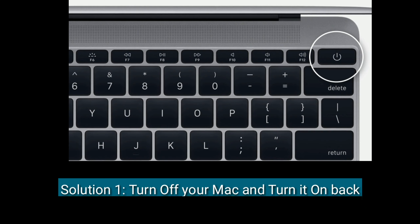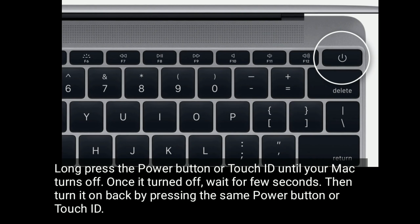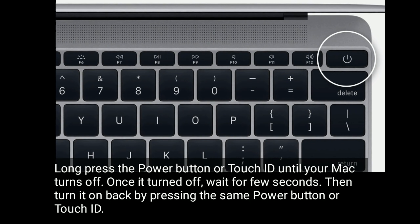Solution one is to turn off your Mac and turn it back on. Long press the power button or Touch ID until your Mac turns off. Once it's turned off, wait a few seconds, then turn it back on by pressing the same power button or Touch ID.